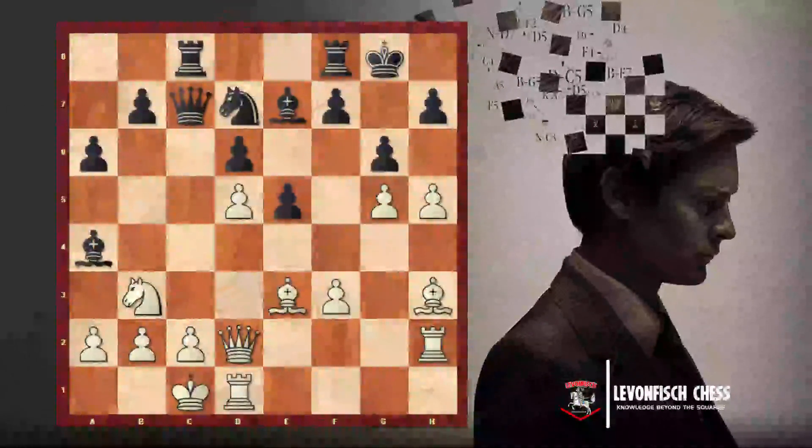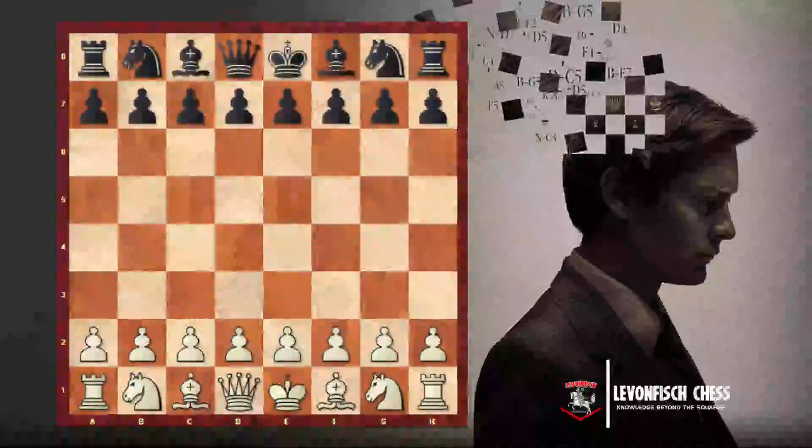Here is another example — a game between two amateur players in a more complicated, real fighting position. Black just played F5. White can capture En Passant with the G pawn, which has crossed the middle of the board. Black played two squares forward, so after F5 white captures on G6: the pawn is put on F6, the F5 pawn is removed.